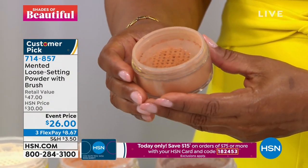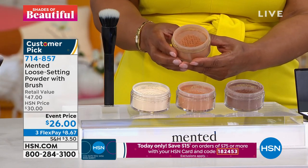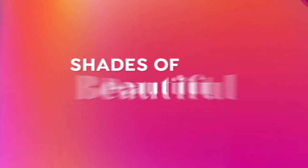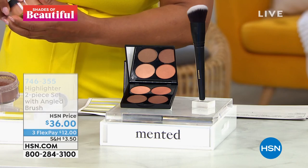It's hard for us to keep this in stock. You're more than welcome to read the reviews on our website to see what other customers are saying. Take advantage of the special offer for today only and that Flexpay. If you're watching now, my name is Marlo and you are watching HSN.